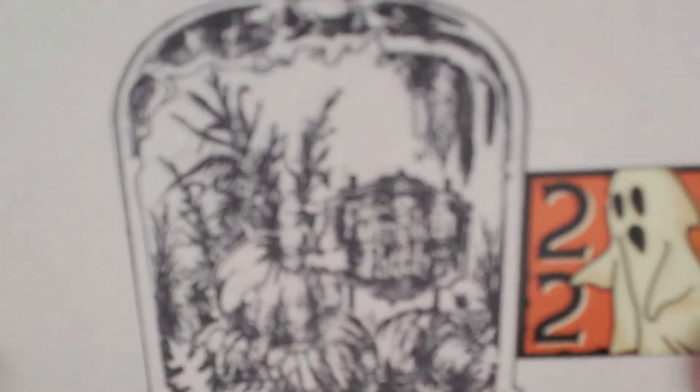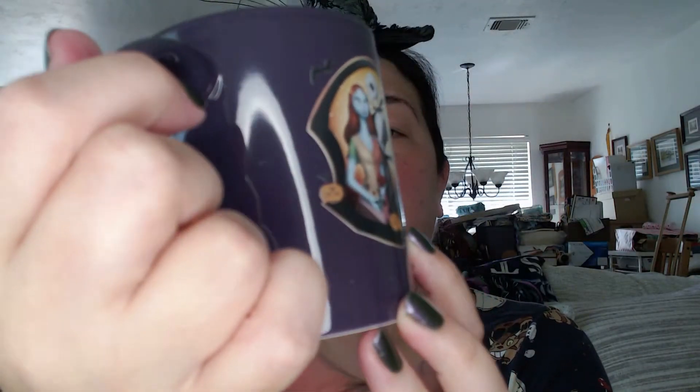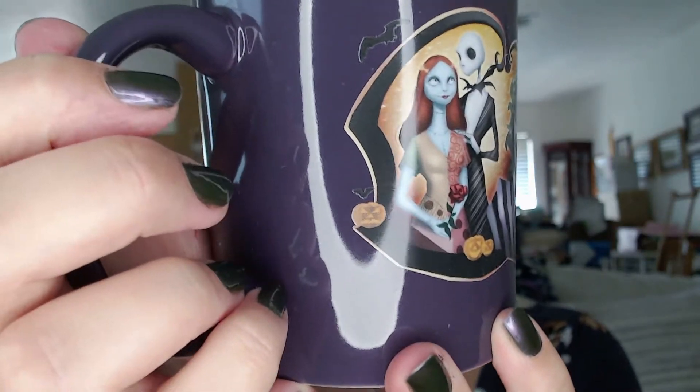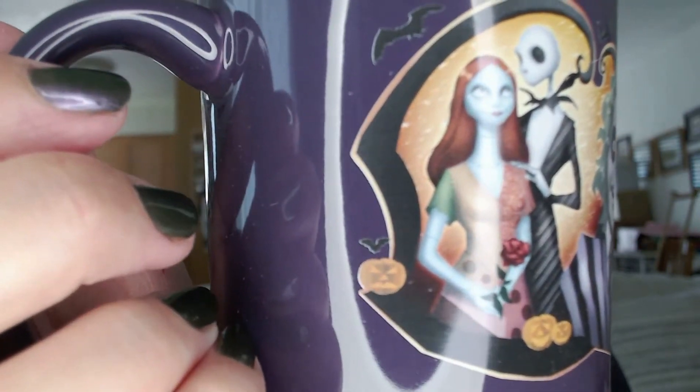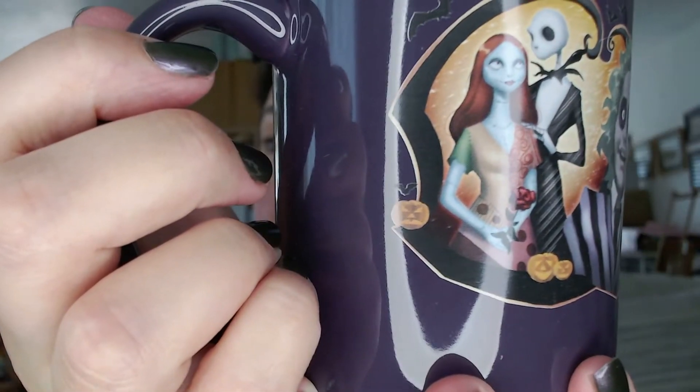Next up is number 22, that's for today. It's in a box and there's a stamp of a pumpkin patch. Oh, awesome! The bad news is I'm going to have to do some rearranging in my kitchen, but it is a mug with different Halloween-esque movie images. That's obviously Nightmare Before Christmas — Jack Skellington and Sally.